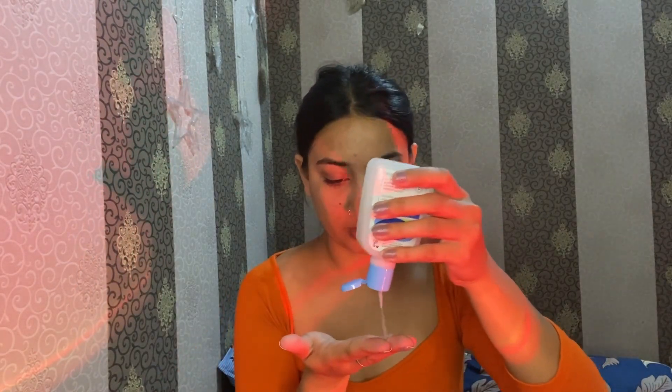Next step is our cleanser. I will tell you a tip about it later. This is the CeraVe Gentle Skin Cleanser for dry to normal skin and sensitive skin. This will work on every skin type — normal, dry, combination, oily, sensitive. This CeraVe gentle cleanser works on every skin type.